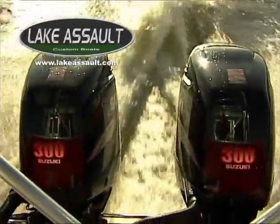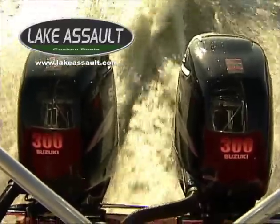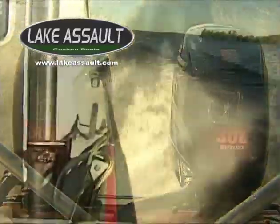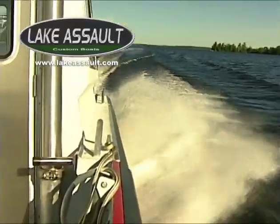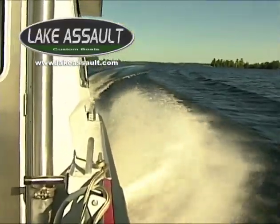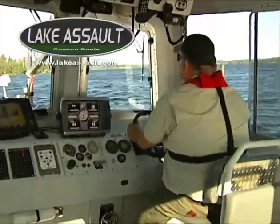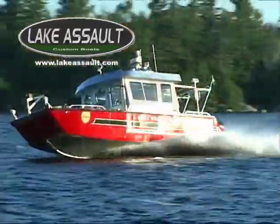Outfitted with twin 300-horsepower Suzuki four-stroke fuel-injected outboard motors, Brigade 1 can reach speeds of 51 miles per hour. Its dual-cylinder Teleflex hydraulic steering system allows for intricate maneuverability in critical situations.